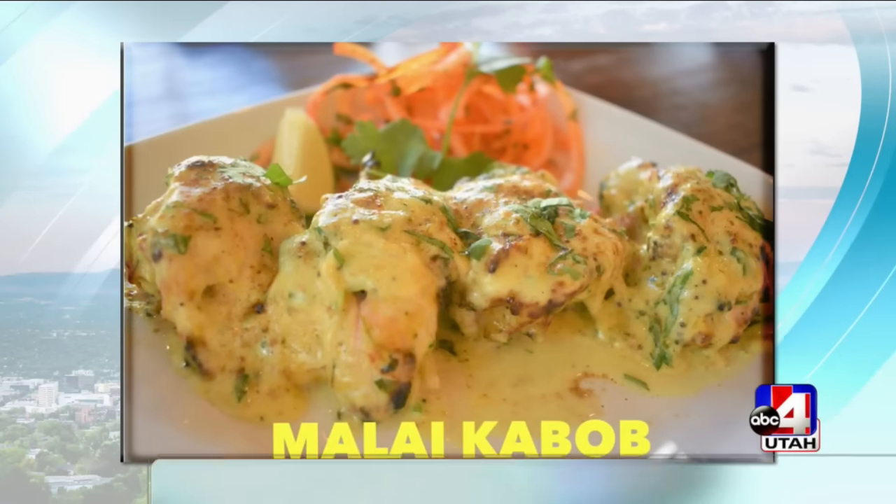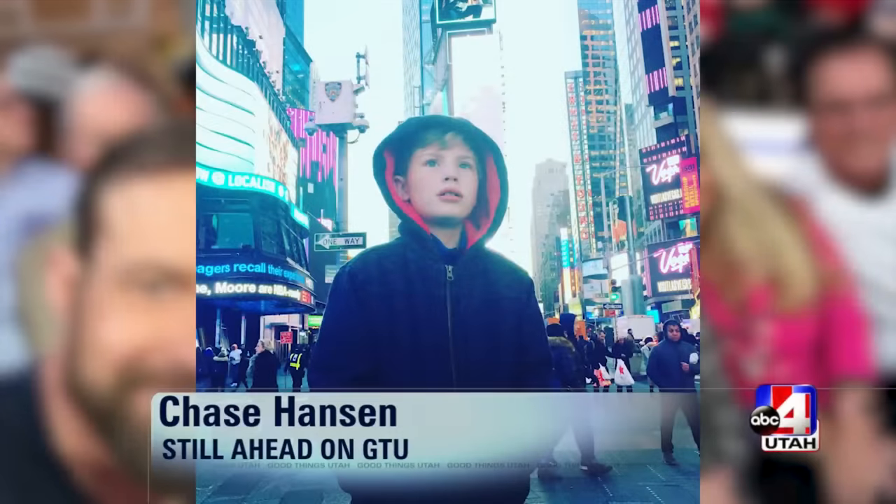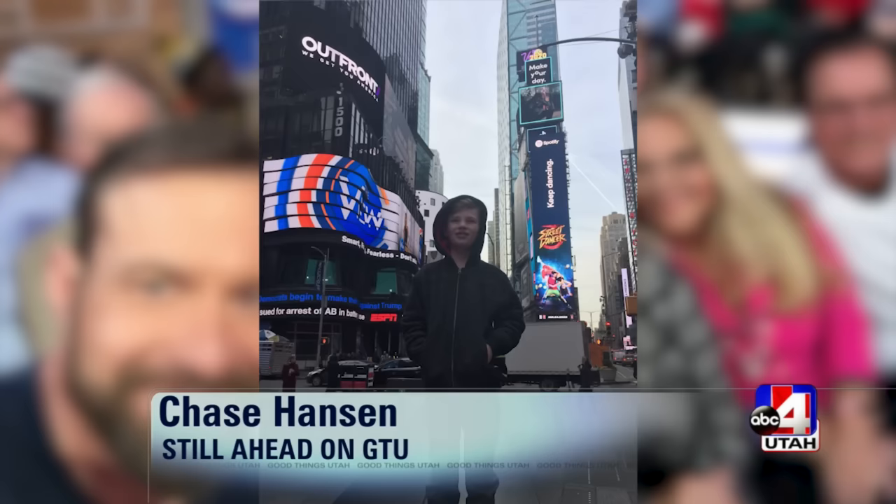Up next, what about a fancy ride to park in your driveway — see how to slip yourself into a new Honda. And still ahead, handcrafted Indian cuisine tucked away in Lehigh. We're giving it a try. And an 11-year-old Utah boy, now one of the youngest TED Talk speakers in history — you'll chat with him live in the GTU second hour.